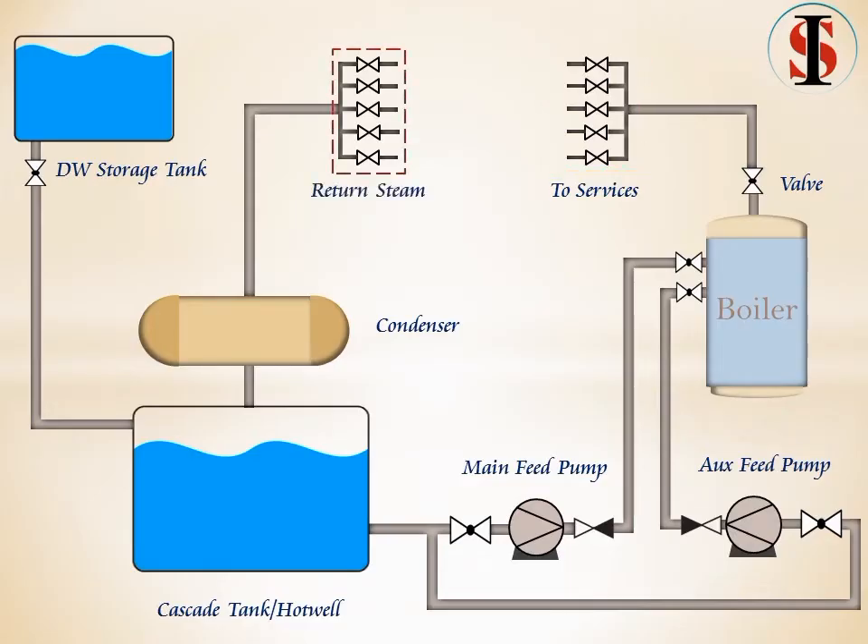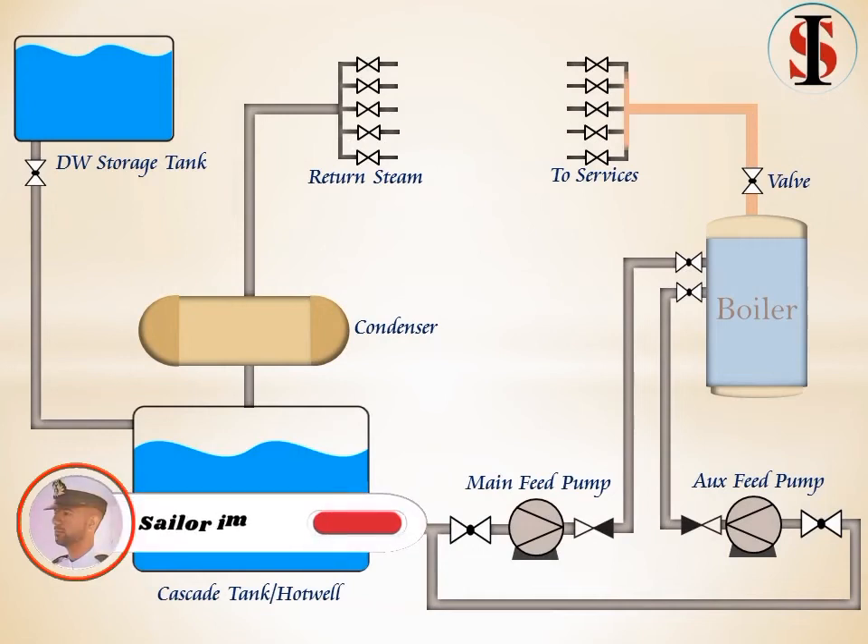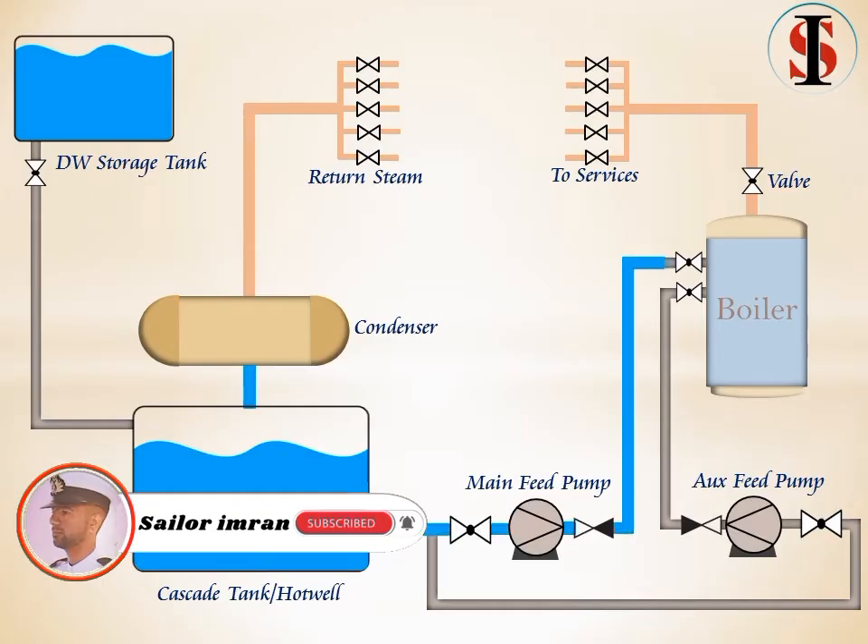After using steam for many services, it goes to the return line. The feed water is put into the steam drum by a feed water pump. In the steam drum, the feed water is then turned into steam while absorbing heat.